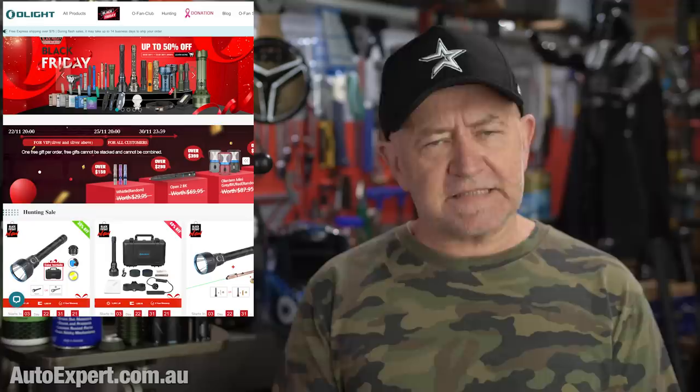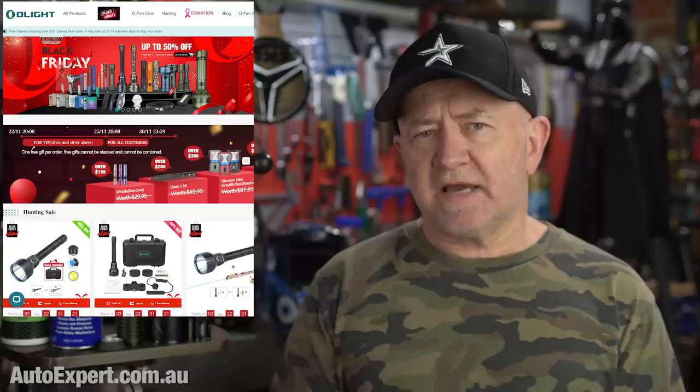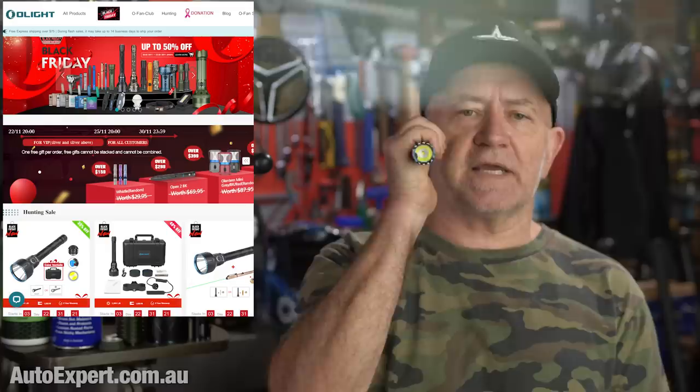Now, Olight — literally brilliant torches, great supporter of this channel, excellent build quality, awesome performance and affordable pricing given the quality. Awesome magnetic charging system across most models too, and great environmental performance meaning waterproofing and ruggedisation. These things last for ages and handle a bit of a beating. I carried the Warrior Mini every day for months and then upgraded to the Mini 2, which I carry every day, and neither of these torches has ever let me down.